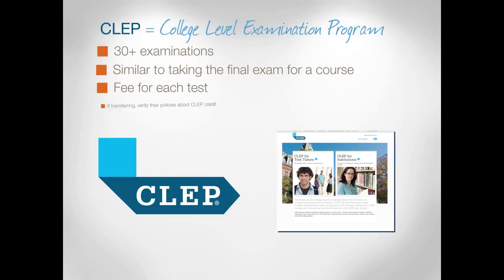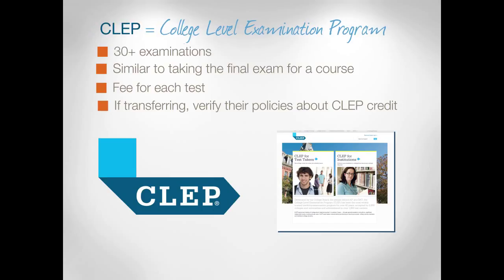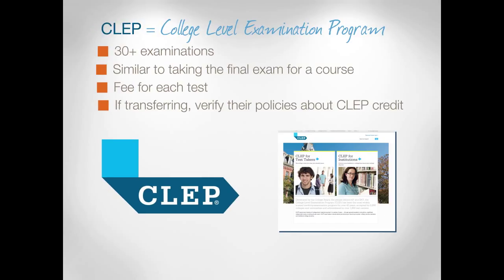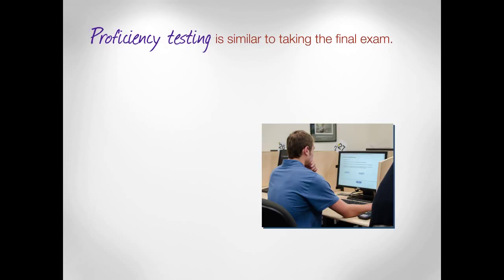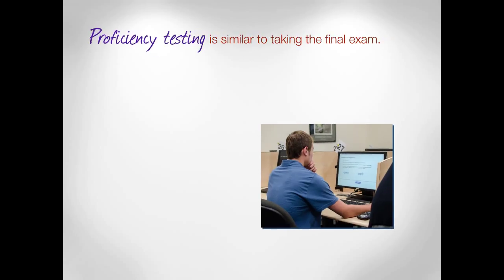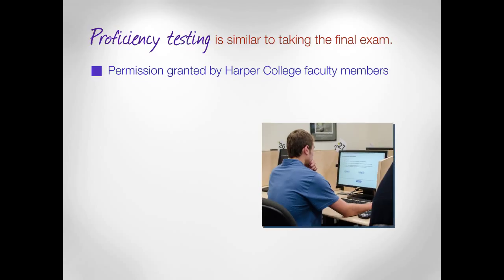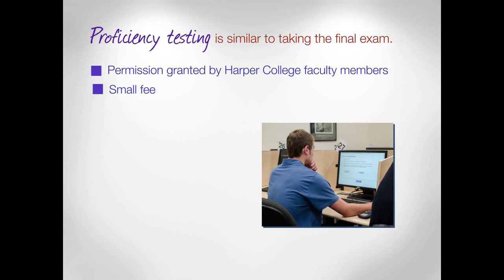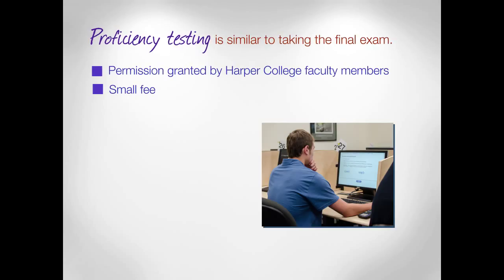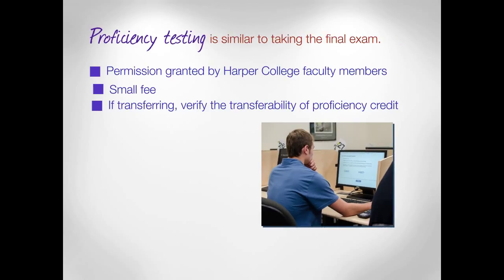One caution: if you're planning to transfer to another college or university after Harper, you should verify their policies about CLEP credit in advance. Proficiency testing is very similar to CLEP — it's like requesting to take the final without taking the course, but the process is different. Permission to take a proficiency test is granted by Harper College faculty members. There is a small fee, and just like CLEP tests, you should always verify the transferability of proficiency credit with any colleges or universities you might attend in the future.